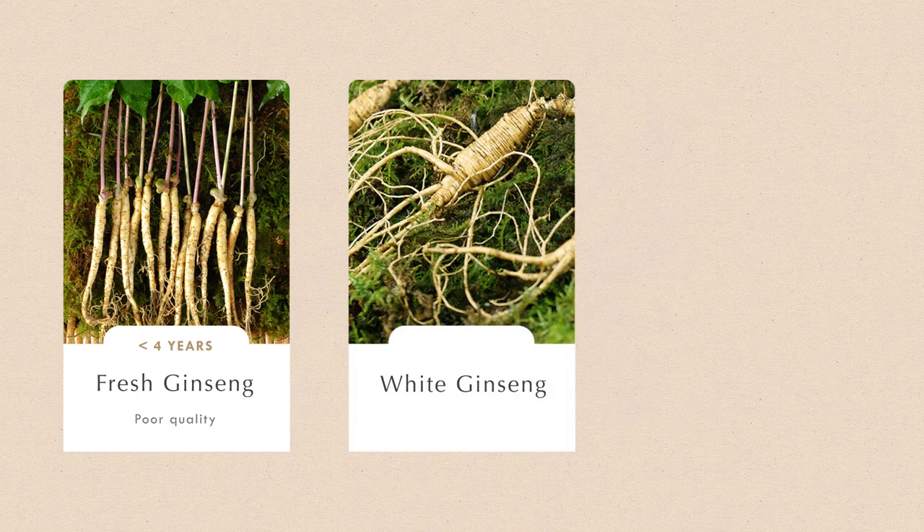The second aspect to consider is the age of the Ginseng plant and how it is processed, which gives us three varieties. First, we have Fresh Ginseng — less than 4 years old — which contains very few active compounds, has no medicinal properties, and is mostly used as a cooking ingredient. Next, we have White Ginseng, harvested after 4 to 6 years and then peeled and air-dried. White Ginseng contains far more active ingredients than Fresh Ginseng, but tends to lose some compounds during the drying process.